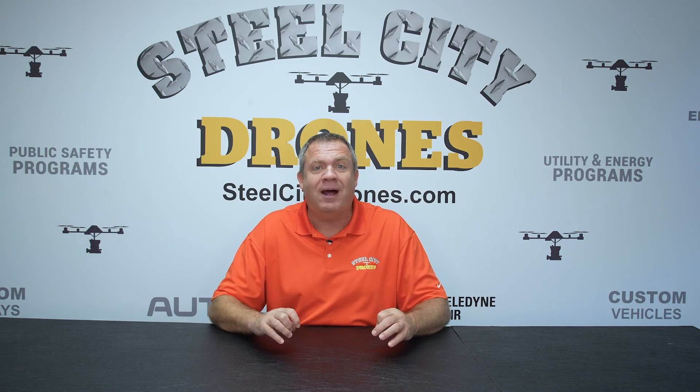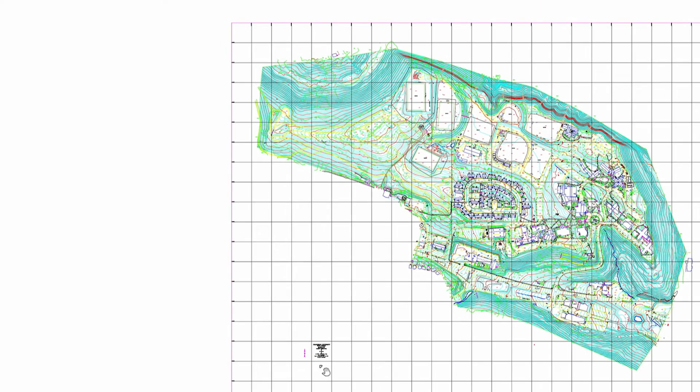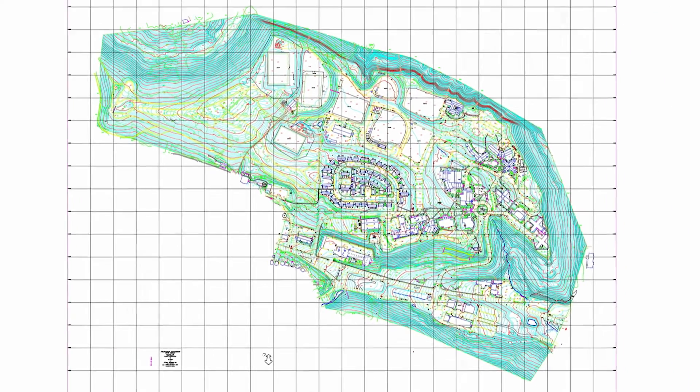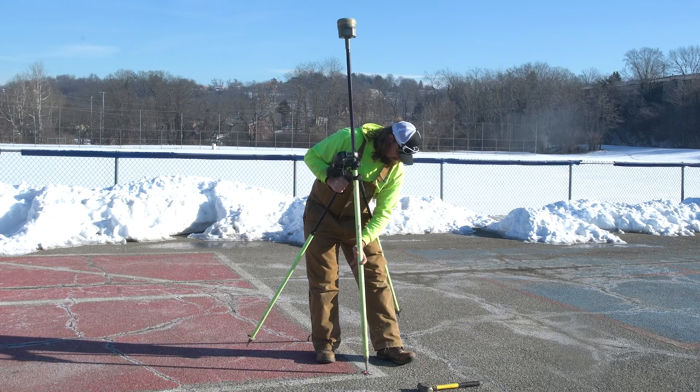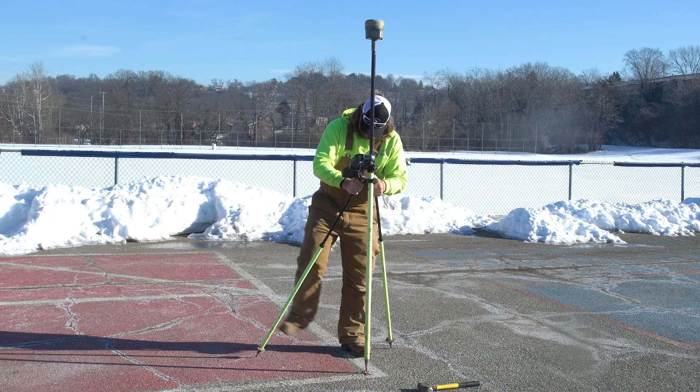We're going to talk about accuracy in terms of survey grade and what that means. We're going to talk about precision versus accuracy, and we're going to talk about validating data and what the limitations of validating are.